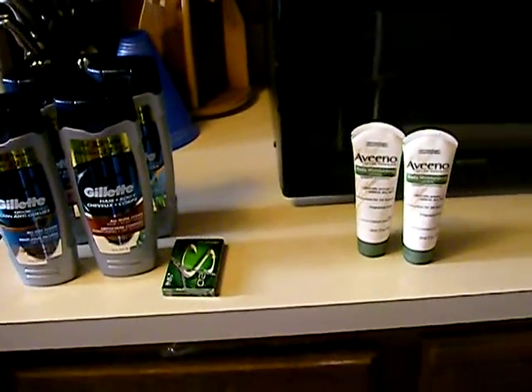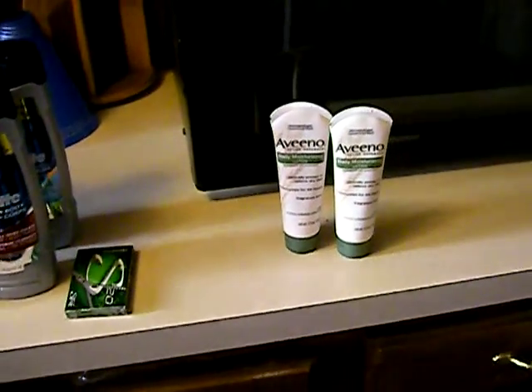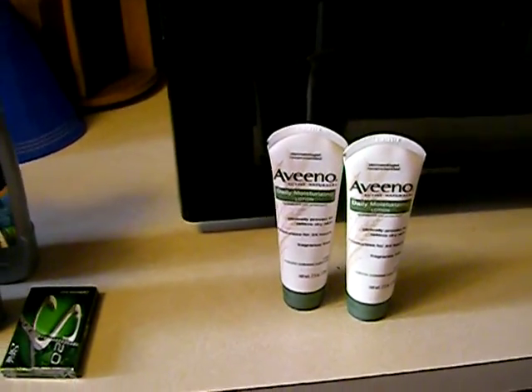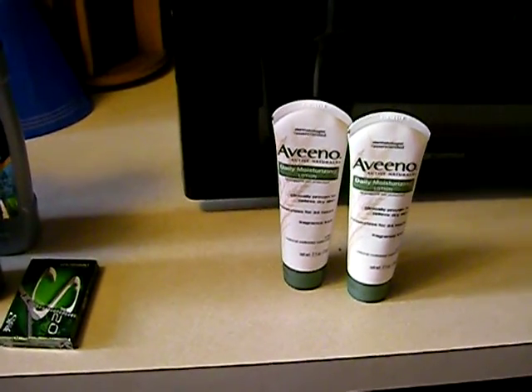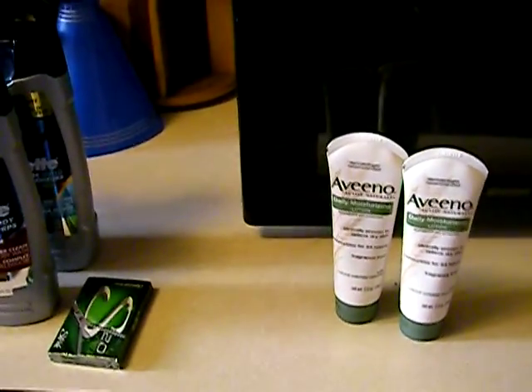Hi guys, I went back to CVS today to show you what I got. I went ahead and got the Aveeno deal — if you buy two Aveeno hair or hand creams, any of the moisturizing lotions, you get seven dollars back. I wanted the smaller one but they didn't have the travel size.